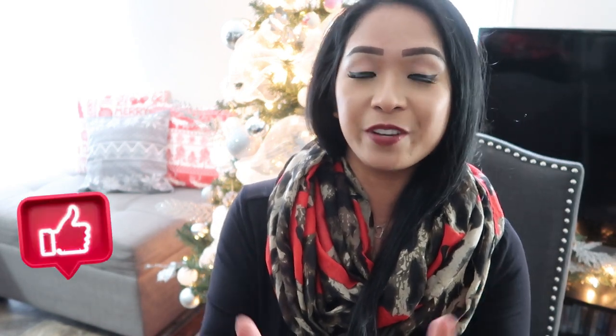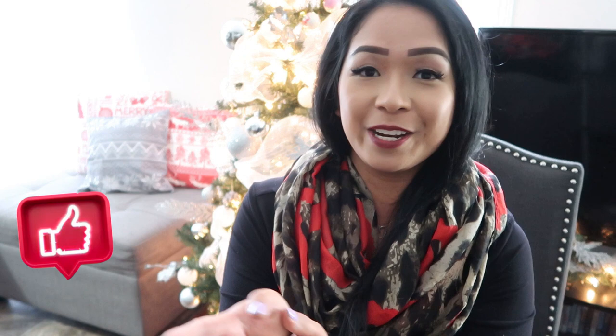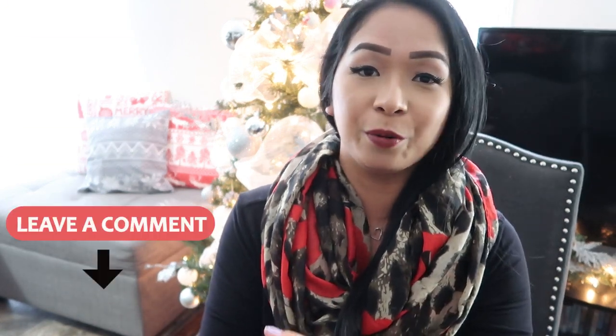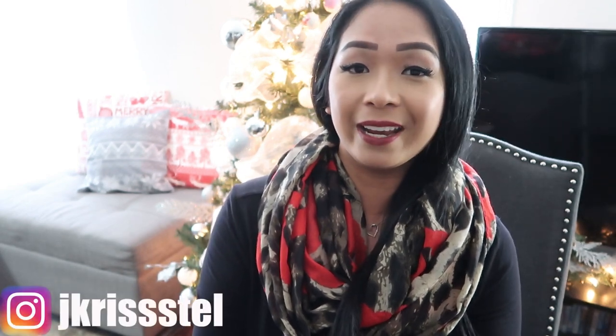That's it for this haul! I really hope you guys enjoyed it. Thumbs up if you did, and if you made it this far, also like this video for my first — and hopefully not my last — Christmas related Dollar Tree haul. Leave a comment down below letting me know what your favorite items were. If you're not already subscribed, please don't forget to hit that subscribe button and turn on the notification bell so you don't miss out on a brand new video. Thank you so much for watching, I really appreciate it. Follow me on Instagram and I will catch you guys in the next video. Bye!